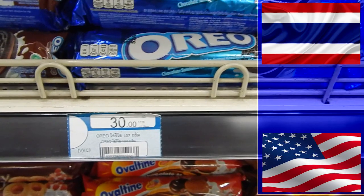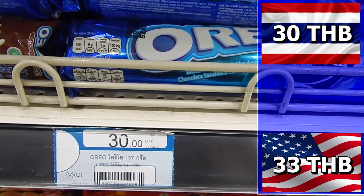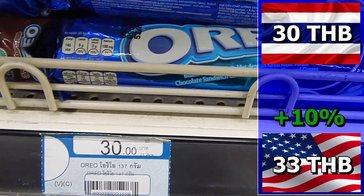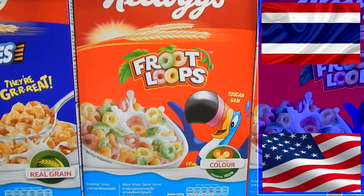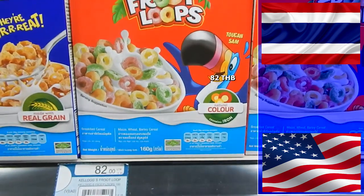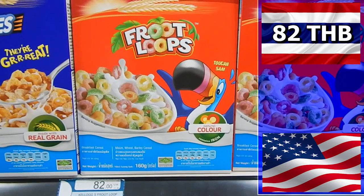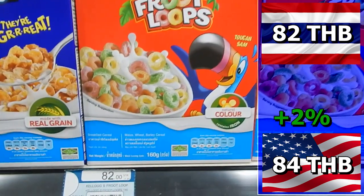Next we have Oreos, which cost 30 baht in Thailand but 33 baht at Walmart, so they are 10% cheaper in Thailand. The last of the U.S. products which is cheaper in Thailand is Fruit Loops. In Thailand the price is 82 baht and in the U.S. it is 84 baht — a difference of 2 baht, or 2%.